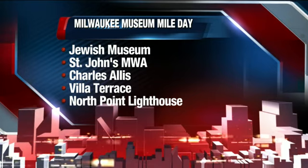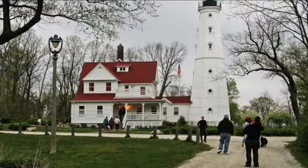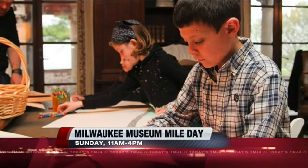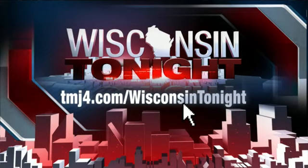This is a nice way for people who might be familiar with one or two of these museums to get to see really five. A lot of hidden art and culture gems in Milwaukee — honestly, 10 years ago the Milwaukee Museum Mile didn't exist because three of the five weren't in existence at that time. Third annual open house this Sunday — a great learning experience for kids and fun for families. All the information about Milwaukee Museum Mile Day is on our website at tmj4.com slash Wisconsin Tonight.